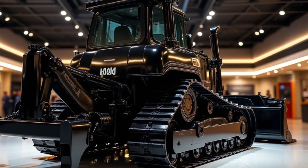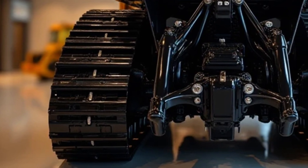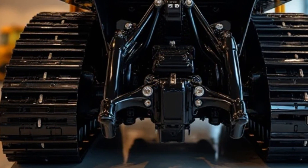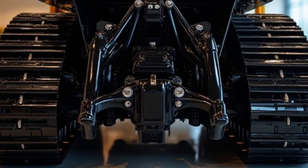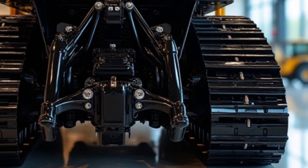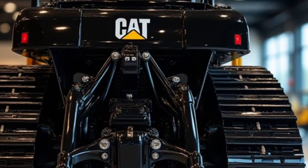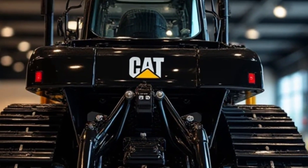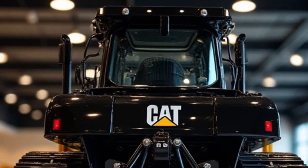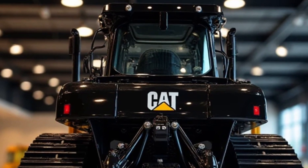Now let's talk about what really makes this machine a powerhouse — the performance. The D11 TCD is powered by a Cat C32 ACERT engine delivering 850 horsepower (634 kilowatts). This 32-liter V12 turbocharged diesel engine is built for heavy-duty applications, offering high torque and improved fuel efficiency. One of the major advancements in this model is the enhanced auto-shift transmission system, which automatically selects the optimal gear and engine speed based on load conditions.